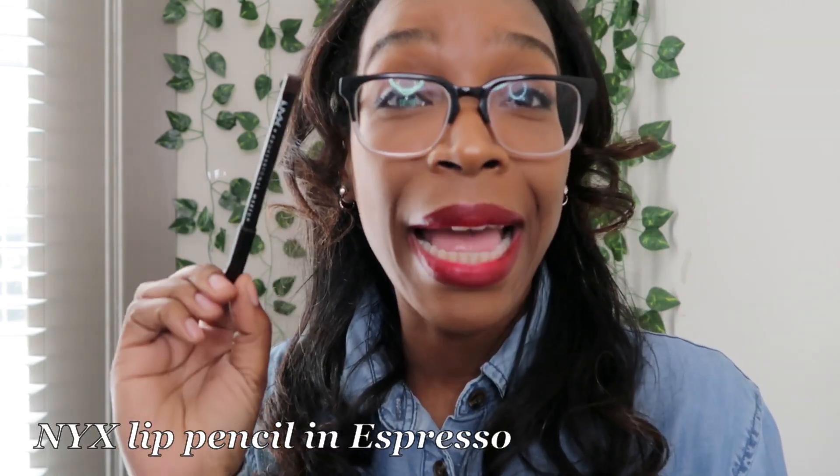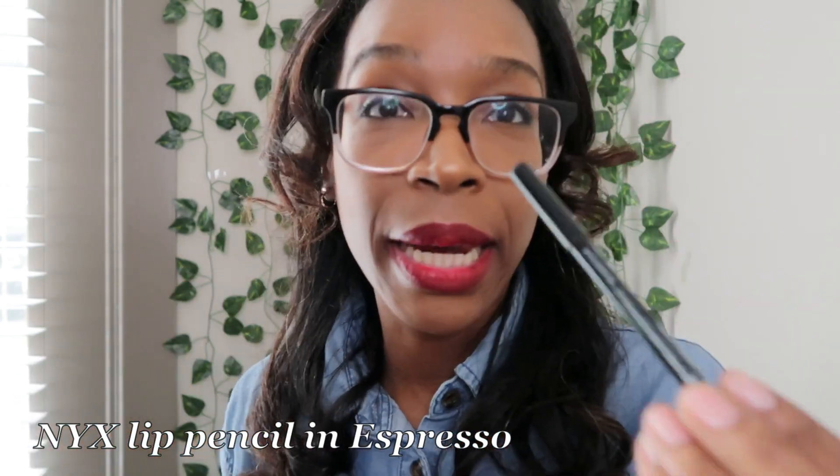The lipstick I'm using is the classic Ruby Woo by MAC — an oldie but goodie. And for the lip liner, I used an espresso pencil — this is Espresso by NYX.